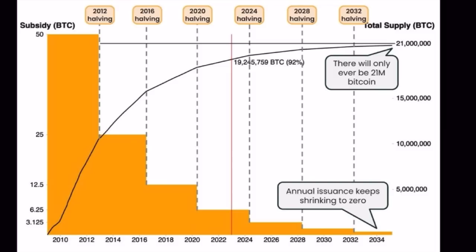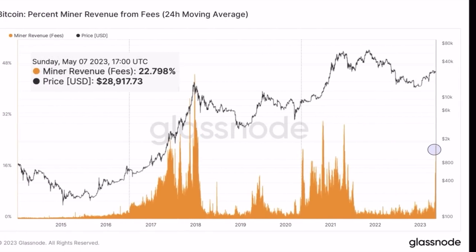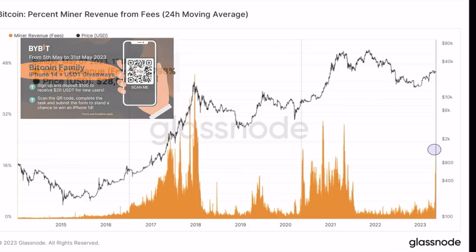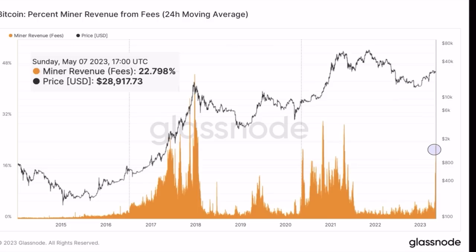Then there's the Bitcoin miner revenue from fees chart. On the right side you can see how much miner revenue is currently coming from fees — it's 23%. There are two ways miners make money: one is mining new bitcoins and selling them at market price, and the other is the fees people pay to transact Bitcoin. It's beautiful to see that 23% of miner revenue is now coming from fees.